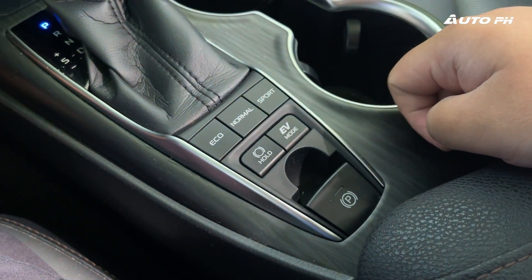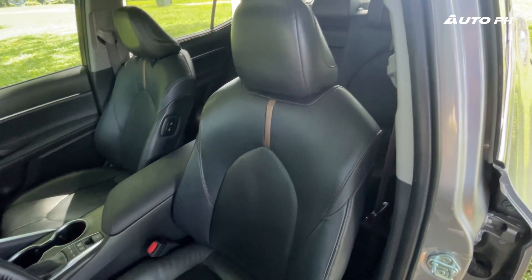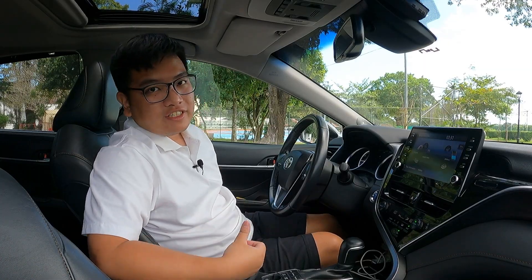For the front seats, they're also quite comfortable — as expected from a vehicle like this. They are very comfortable, very supportive, and have a load of controls including memory function. Now we're driving the Toyota Camry Hybrid, and this is actually my first time to experience this car as a driver in this generation.